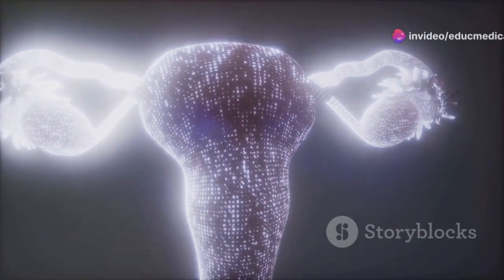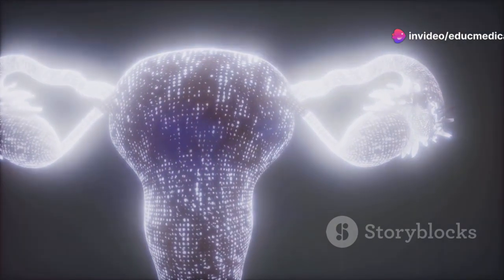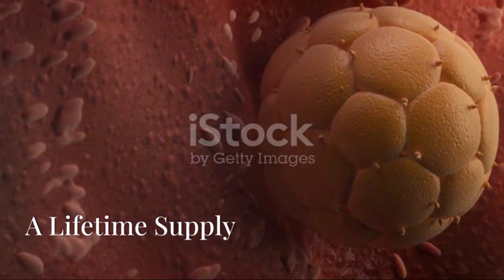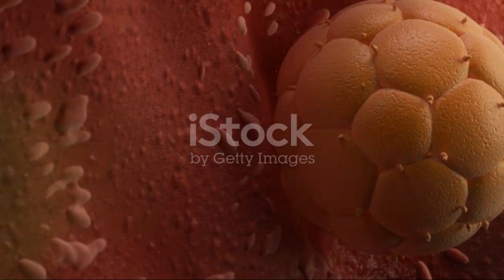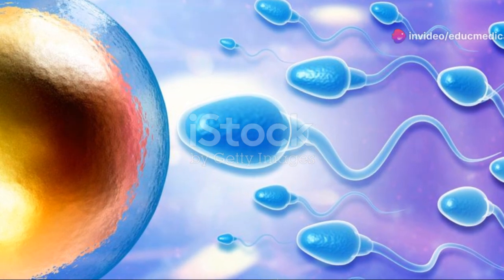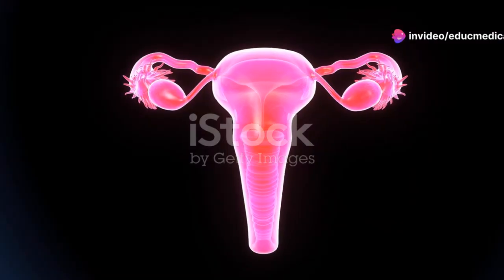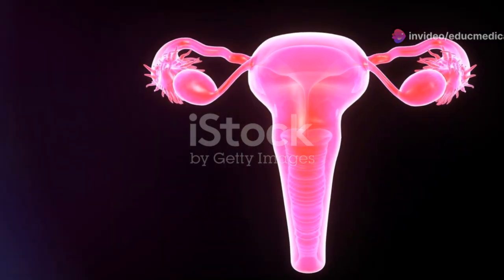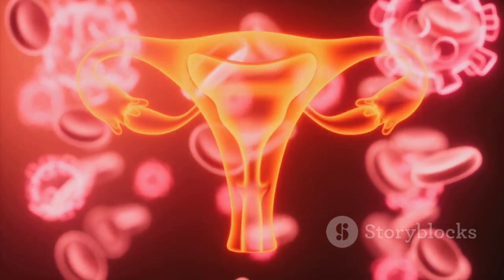During the luteal phase, the ruptured follicle — now called the corpus luteum — secretes progesterone, preparing the uterus for a possible pregnancy. A woman is born with all the eggs she will ever have, unlike men who continuously produce sperm throughout their lives. At birth, a baby girl has millions of immature eggs stored in her ovaries.